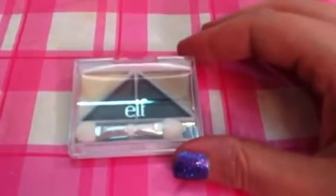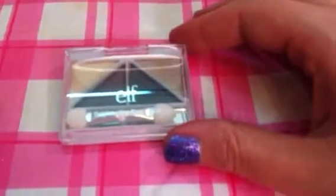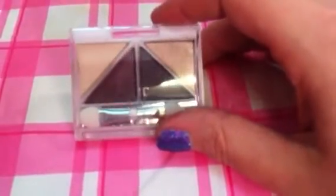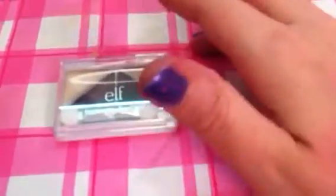I also picked up one of their eyeshadow quads — this is in Day to Night. I've never used any of the quads before, though I do have the Book of Shadows, the Beauty Encyclopedia, and the Beauty Book Bright Eyes Edition. I want to try these — they have great colors. You could do a whole look with this: it's got a maroon, a dark brown, a highlight color, and a taupey brown. We'll try those — it was only a dollar.